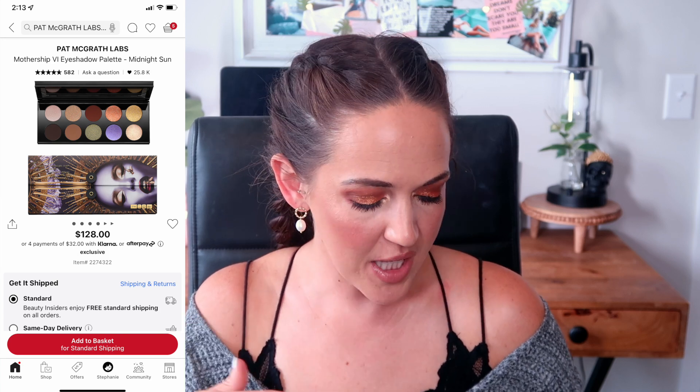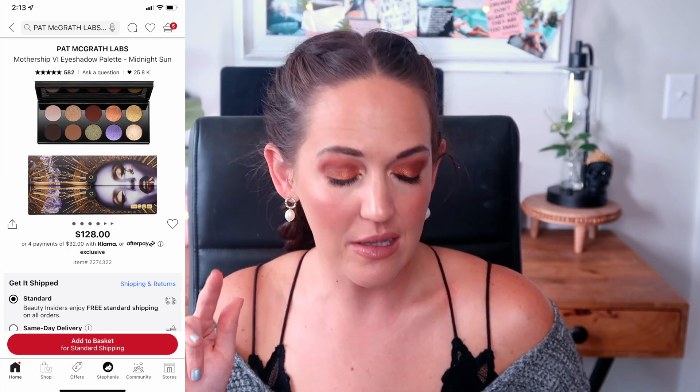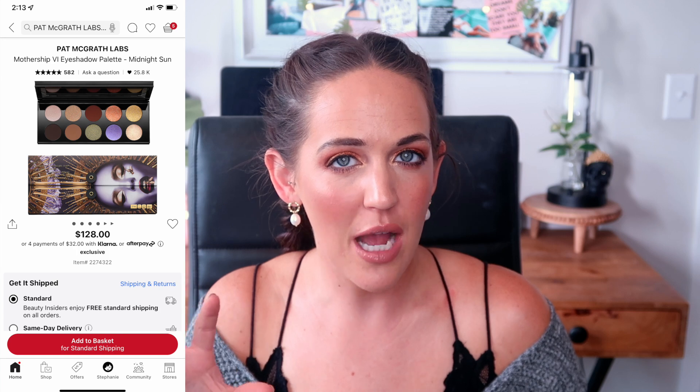Let's move on to Pat McGrath, who is also an incredibly expensive brand. I have quite a few palettes from her, but also some I was eyeing and decided to skip. The first is the Mothership VI: Midnight Sun eyeshadow palette. I almost purchased it on launch day because of those bluey, purpley, lilac, periwinkle and green shades, plus the neutral brown mattes. The swatches look pretty.